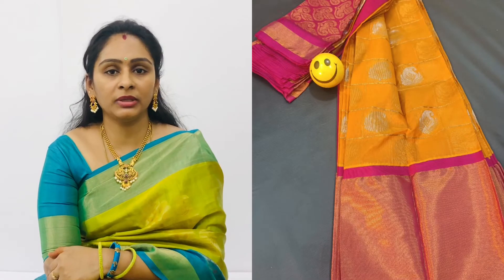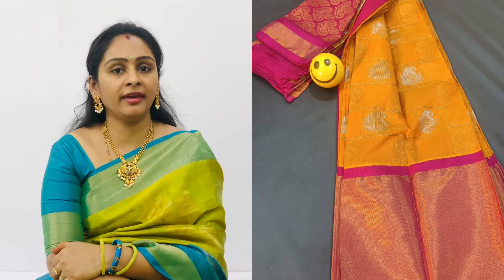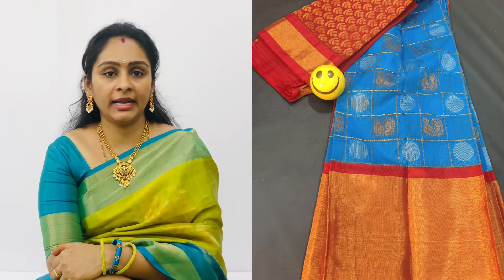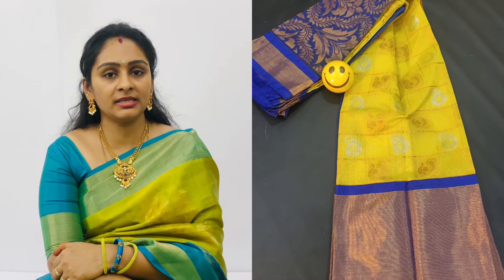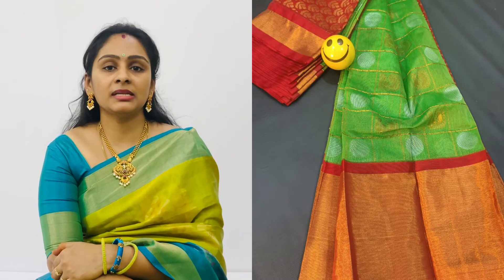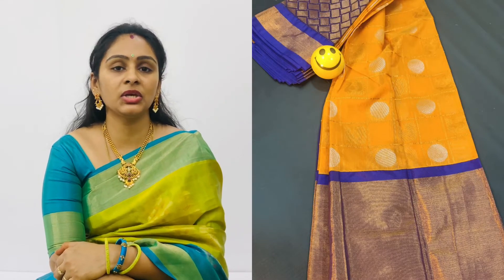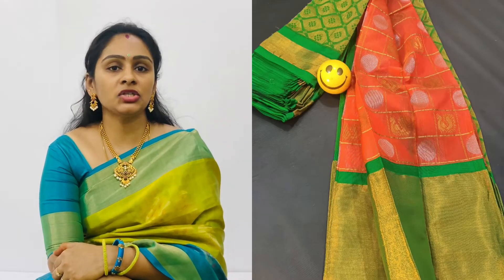Let's look at the first sari collection. We have big borders here. We have checks and booties. We have a lot of contrast colors and a lot of color variety. Shipping charges apply.